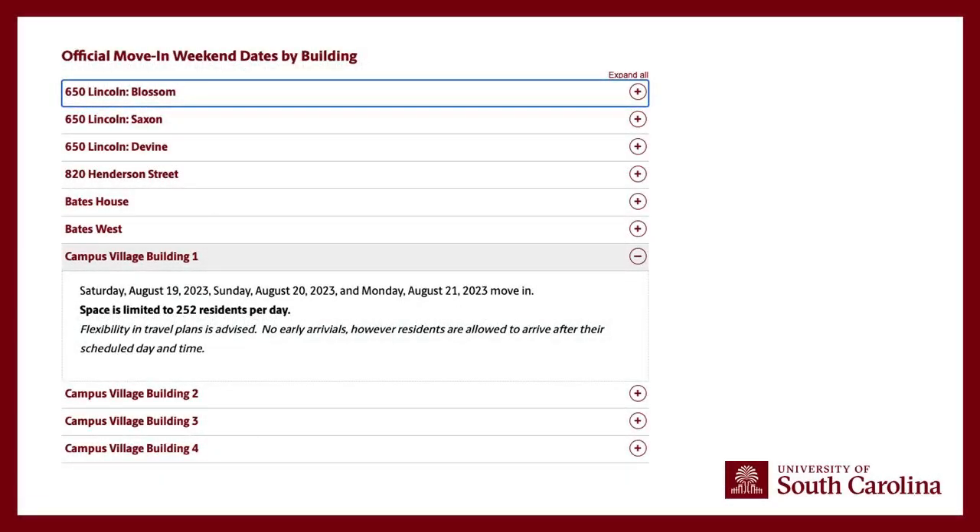Under the move-in section on the housing website, there's a move-in schedule page. It tells you by building which days you can select for your move-in sign-up. Certain residence halls only have one day, whereas Campus Village has all three days. Make sure you check out that move-in schedule page, and don't set any plans until you've selected your actual move-in day and time.